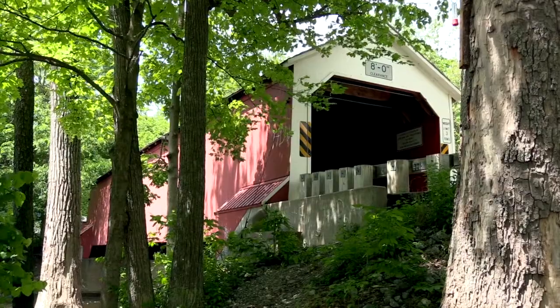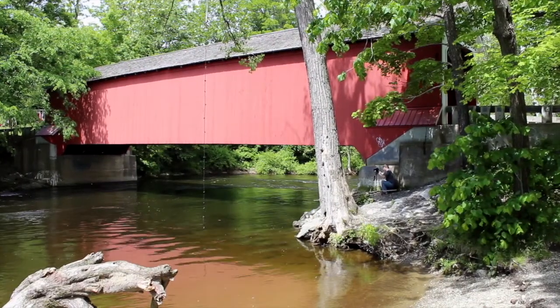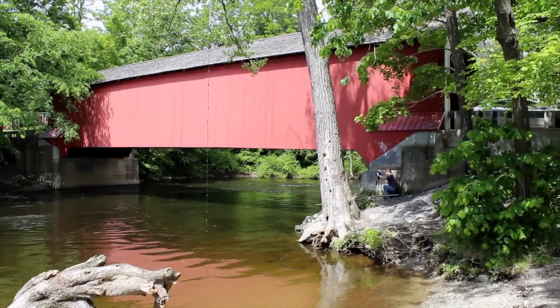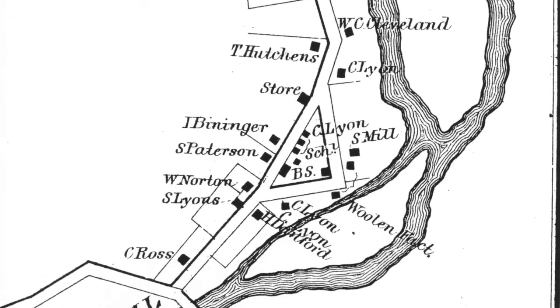Built in 1858 by Ephraim Clapp, the Eagleville Bridge once provided the easiest passage from Cambridge to Vermont. During the Industrial Revolution and a boom in mill production along the Battenkill, the bridge played a vital role in bringing business to the northeast.